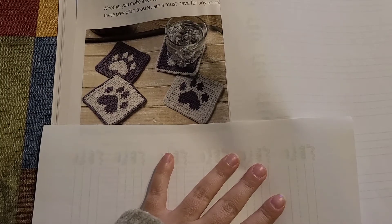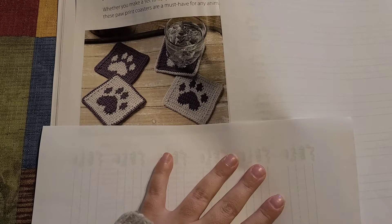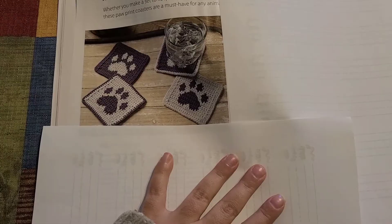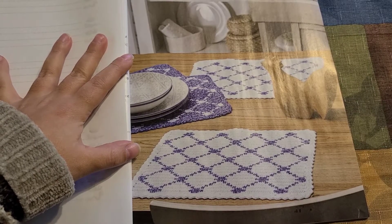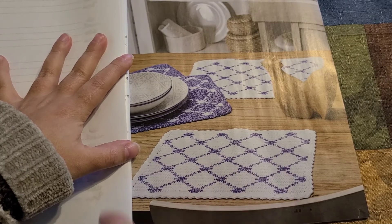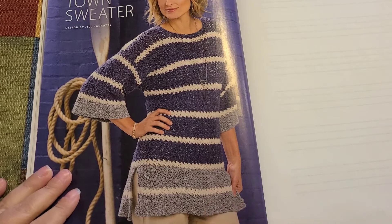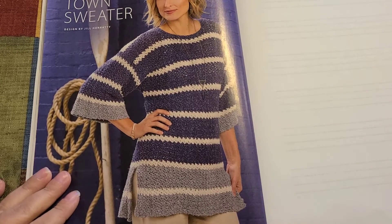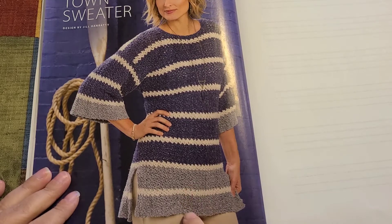Our next pattern is the 'Four Paws Coasters' — absolutely adorable. After that we have some place mats; they look like they're reversible too.